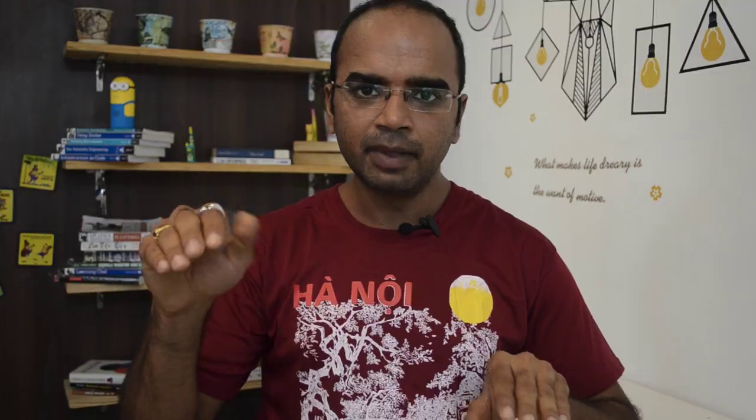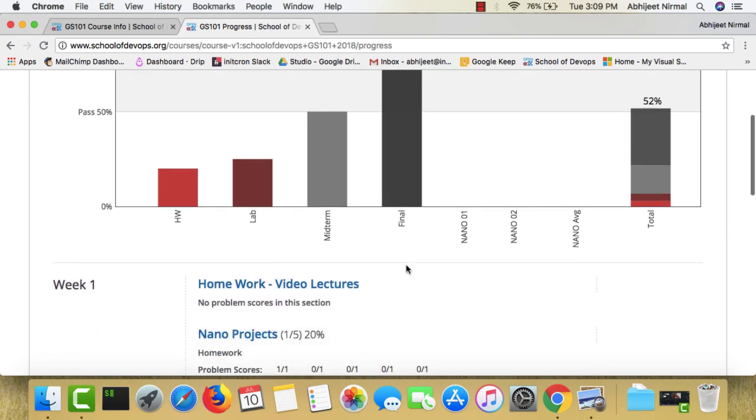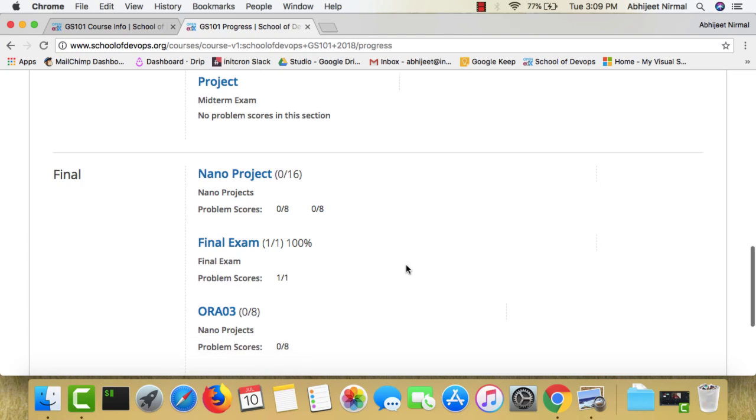If you go to the progress bar, you'll see your grades and how much progress you're making. It all counts towards your final grades, which are tied to a certification. We want to create a valuable program where you stay focused and track your progress. Grades start with Grade A: 85 to 100 percentile; Grade B: 70 to 85; Grade C: 60 to 70.